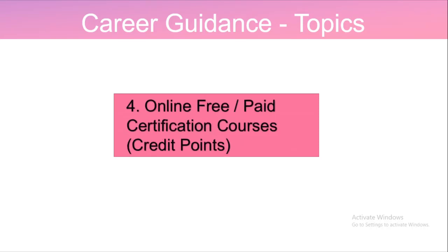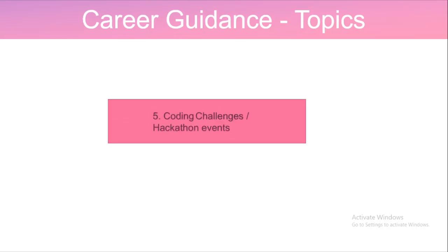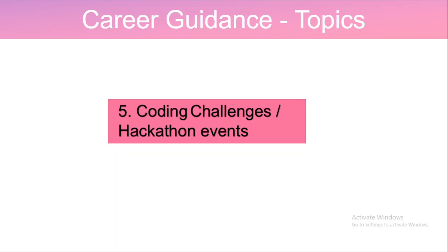The fourth topic is about online free or paid certification courses. The fifth topic is about coding challenges and hackathon events — I will be suggesting some websites that regularly conduct these. Nowadays, most companies prefer coding challenges and hackathon events to hire students for internships and placements. This is a very good opportunity to showcase your problem-solving skills.